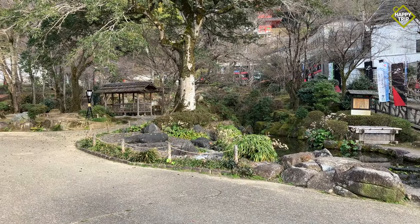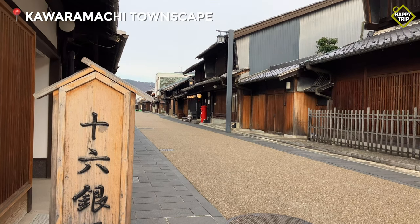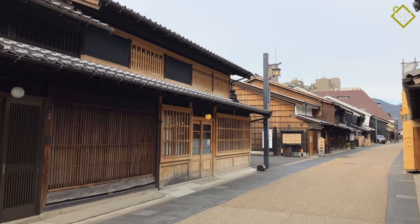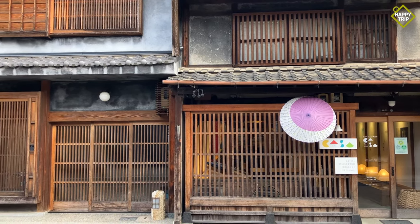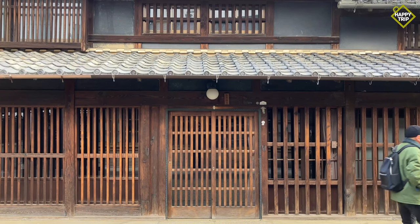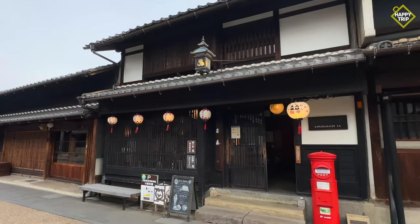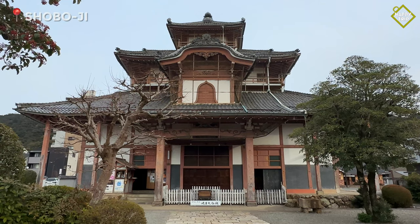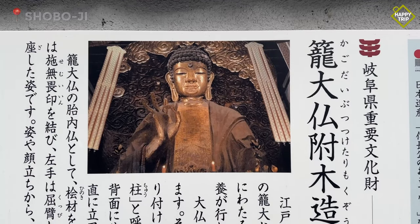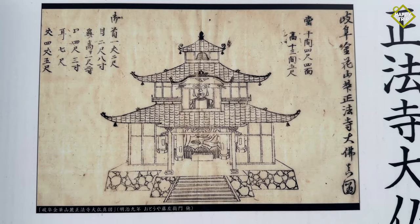Just a few minutes' walk from Gifu Park is the Kawaramachi Townscape, where you will find traditional old wooden houses dating back to over a hundred years, some of which have been converted to cafes and shops. Visitors looking to get away from the crowds will enjoy its quiet atmosphere. Also just a short walk from Gifu Park is Shoboji, a Buddhist temple established in 1638, which houses a giant statue of Buddha.